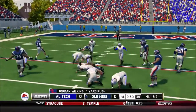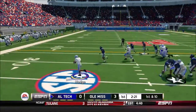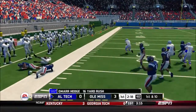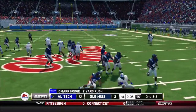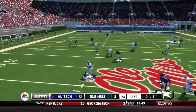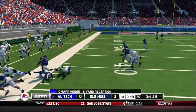He makes it out to about the 24-yard line. He has some room, but he's knocked out of bounds. Gets to about the 44-yard line. On the throw, he caught it, and he's tackled around the 40.